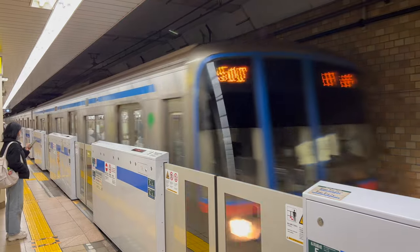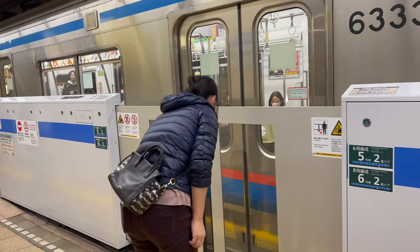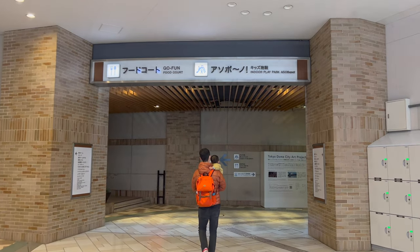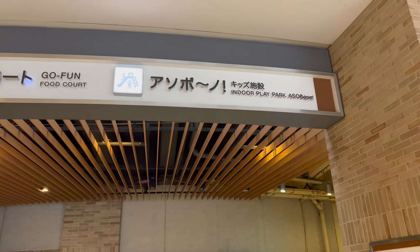Tokyo's largest indoor playground is located inside Tokyo Dome City and easily accessible by train. It is open every day, with the weekends being much more crowded.